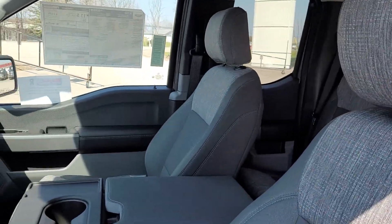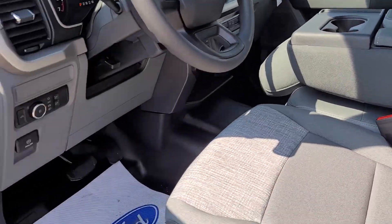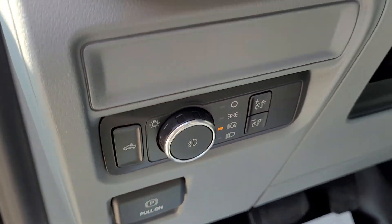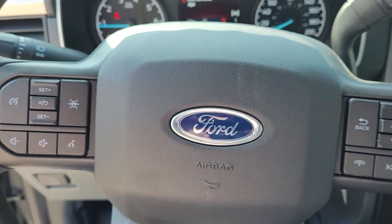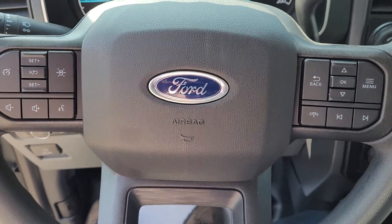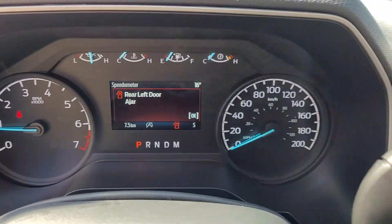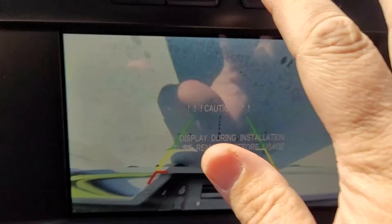Manual adjust seats, cloth interior, seating for six, automatic headlights with automatic high beams. Steering wheel controls, voice commands, analog gauges with a four-inch digital display.